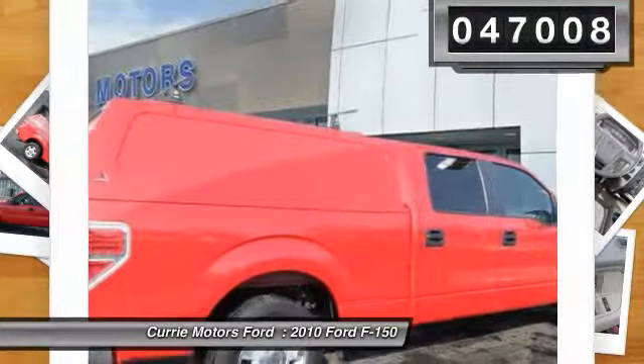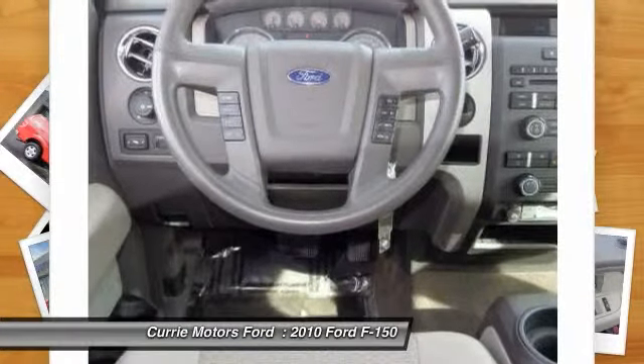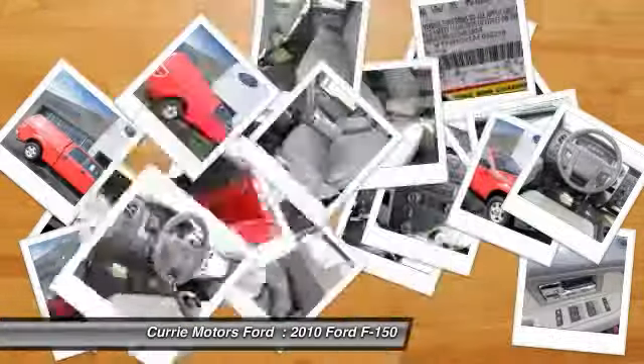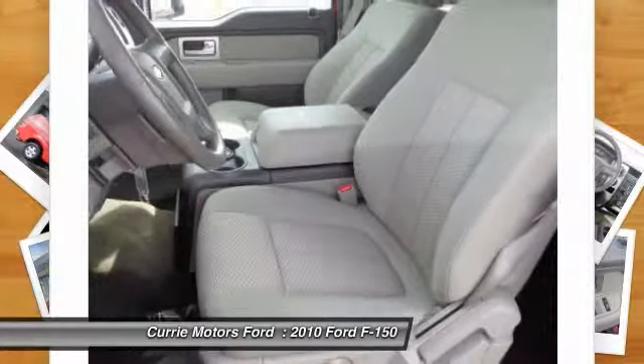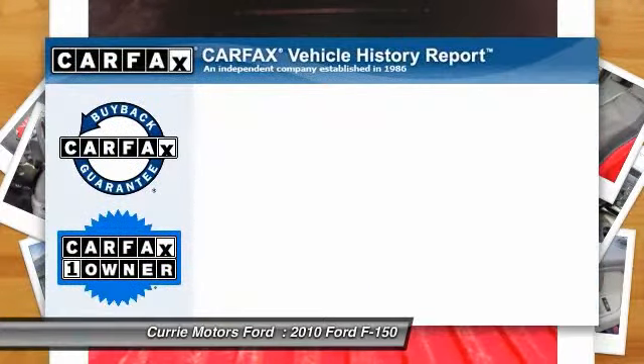Here are some of this vehicle's great options: dual airbags, front air conditioning, cruise control, AM/FM stereo with CD player, power windows, power door locks, auxiliary audio input, cloth upholstery, power seat.